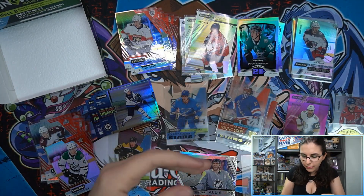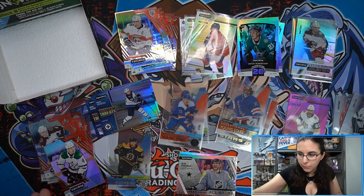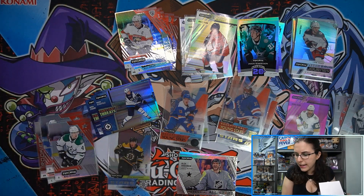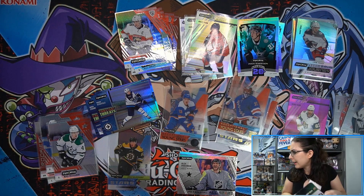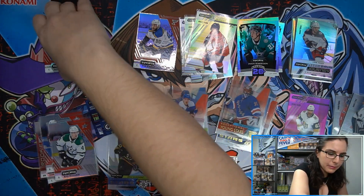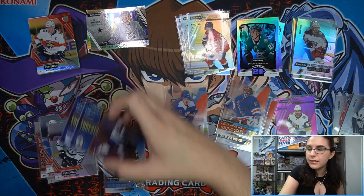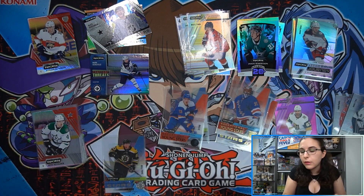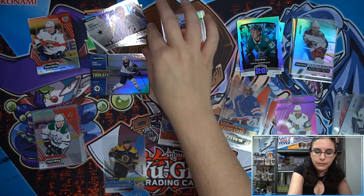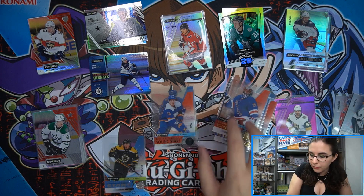That's it for the two boxes for Jason! Sleeving up the Young Stars card and the Heiskanen. Nothing crazy missing out of box two, but I'll include both boxes with your package, Jason, just in case you want to contact Upper Deck. You were missing a card in box one, so you may want to fill out their contact form on the website asking about the missing card.